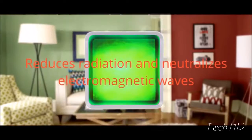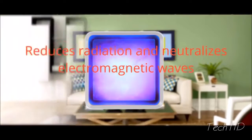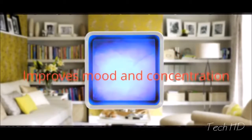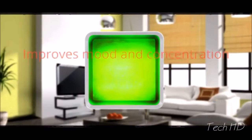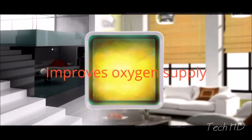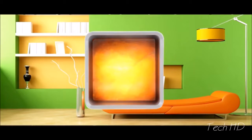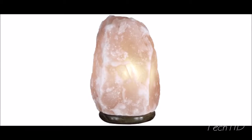ZenCube reduces radiation by neutralizing electromagnetic waves emitted by technology, and also reduces static in the air. It increases energy levels, improves mood and concentration, and increases blood and oxygen supply to the brain, resulting in better sleep patterns. Himalayan salt lamps are not new, but they've traditionally come with their own problems — they often melt, are hot to the touch, use up lots of electricity, can be messy, and didn't always look the best.